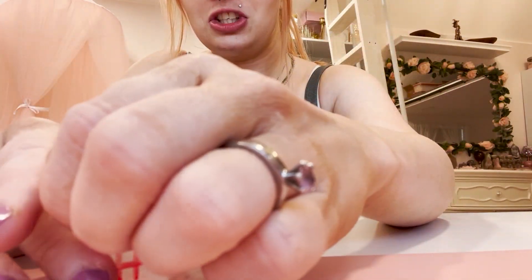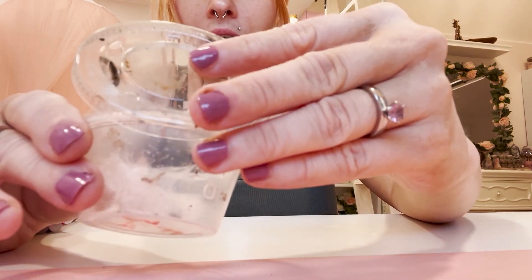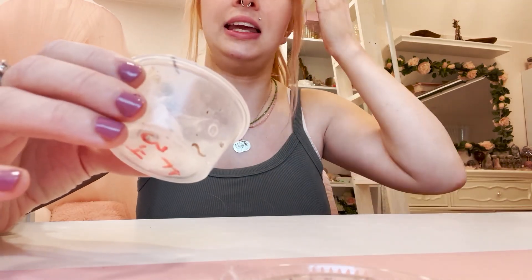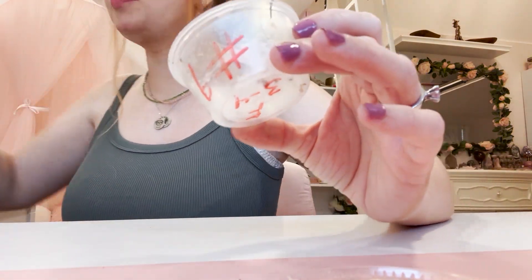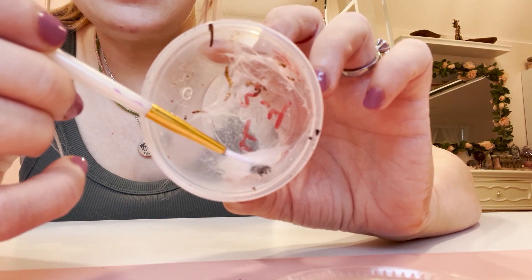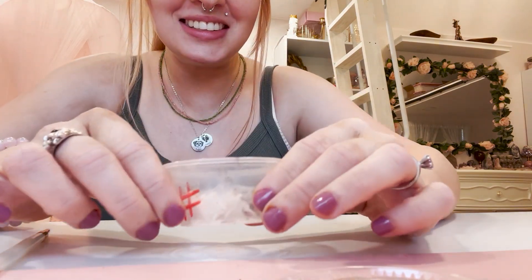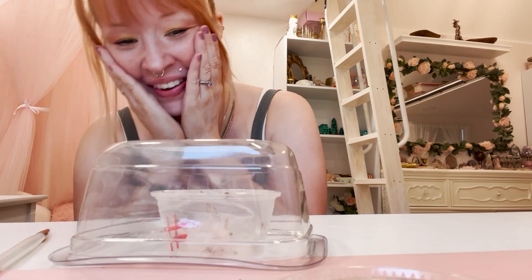I'm so excited, she's so small! Let me grab my little paintbrush and coax her out. Come on, cutie, come on out! She is spooked — oh my god, she is the cutest! Let me get my catch cup. Don't go anywhere — oh my god, you're so little. I'm just gonna put that over her for a second.